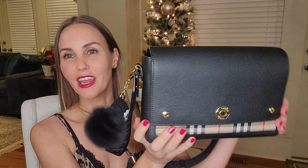Hey everyone, I hope you are all doing well. This is a video that I have been meaning to get out for quite some time now, and it is on my Burberry note bag. I'm going to talk about the wear and tear — I've been using this bag for just over a year now. I got this last October.